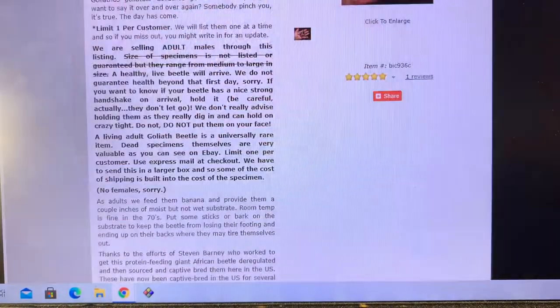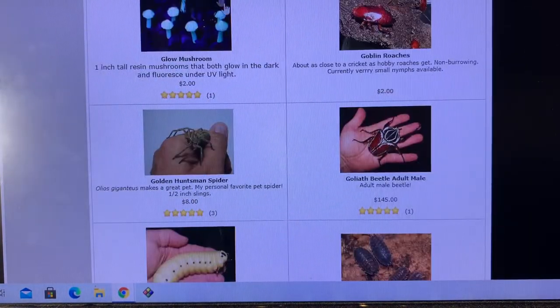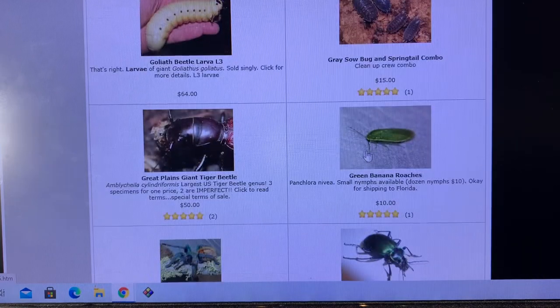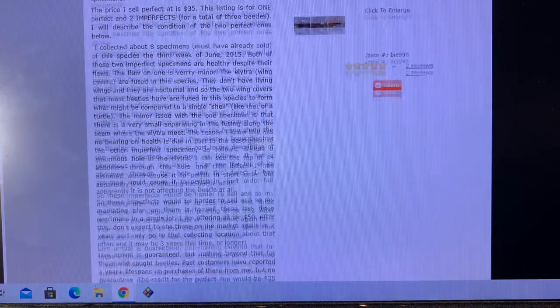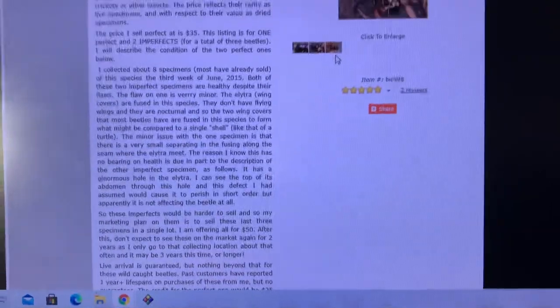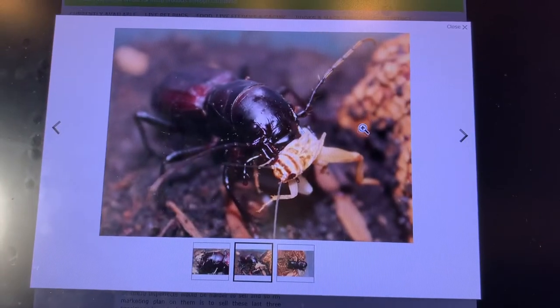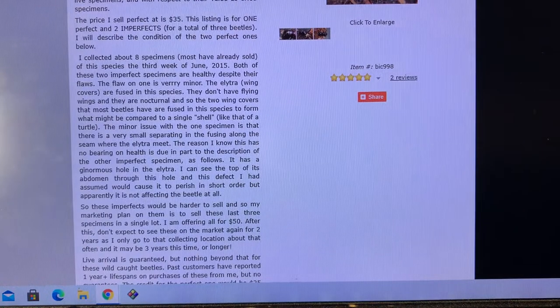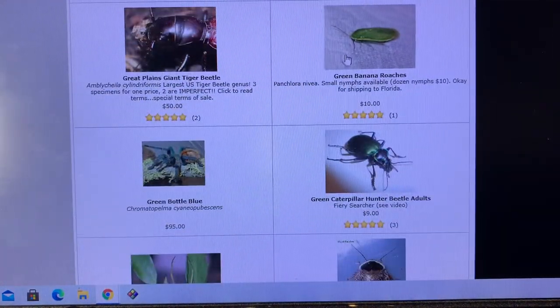Recently deregulated as of a few years ago, it's been popping up here and there on the website. You can see a third instar larva of that same species — Goliathus goliatus — they get rather large, it's a meaty bug. The Great Plains tiger beetles — also one of the coolest bugs ever. There it is eating a cricket. One of the best beetles in the country, predatory — they're awesome.